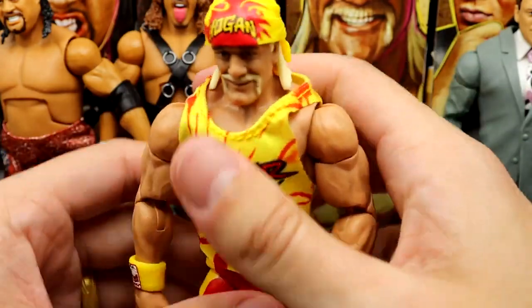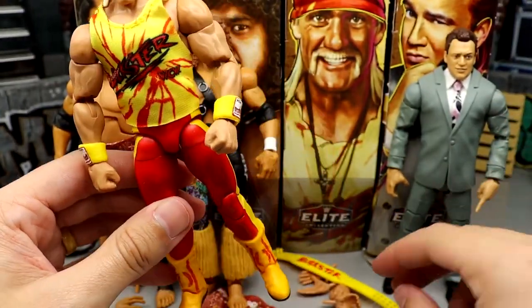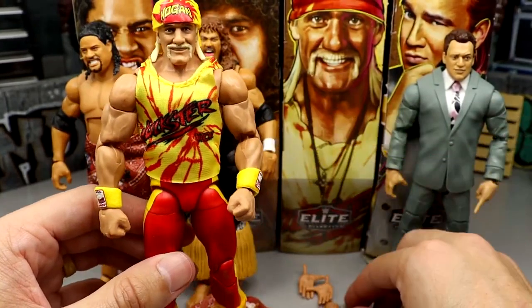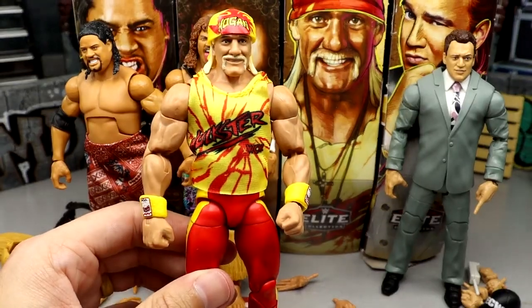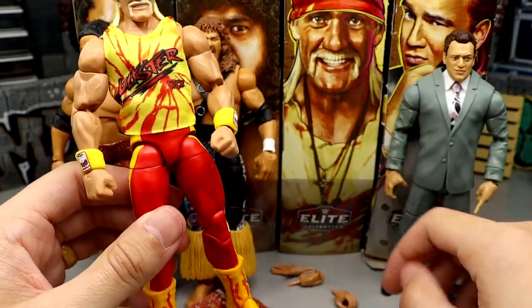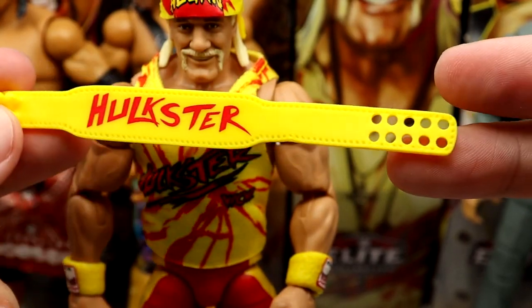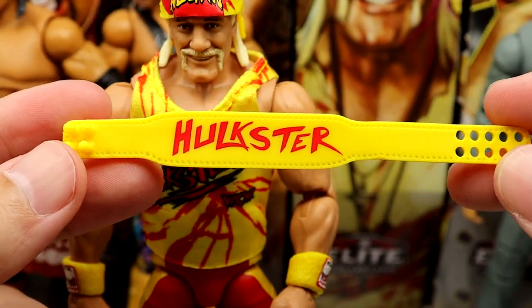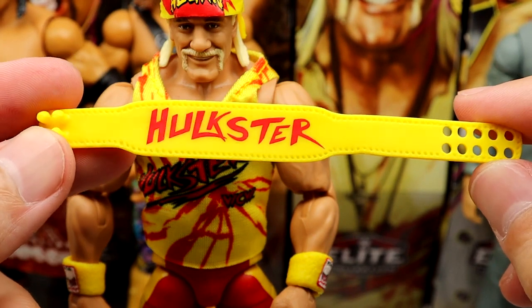Hogan comes with fists, mic-holding hands, and entrance handshaking-style hands. He also comes with his Hulkster weight belt, which is still very inaccurate — no belt loop or buckle. They've said it's not a priority to fix, which is unfortunate. It's your run-of-the-mill Hogan — nothing spectacular — but it's another Hulk Hogan that people will purchase off the shelf.